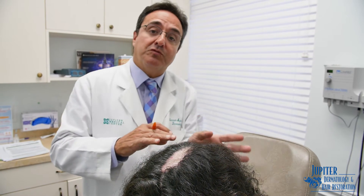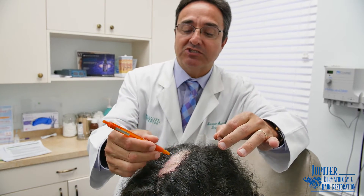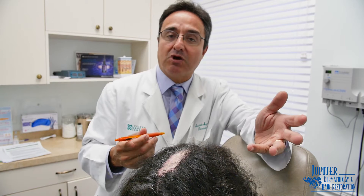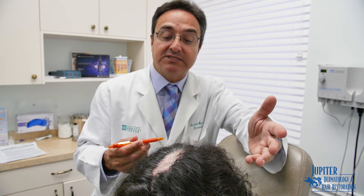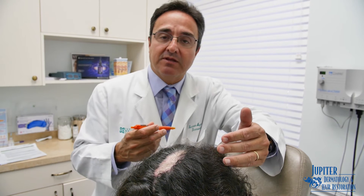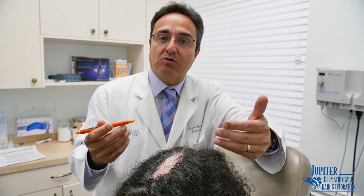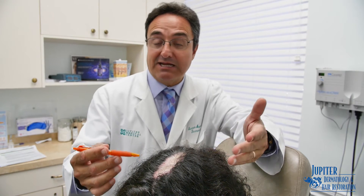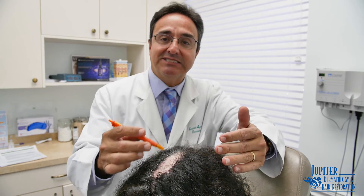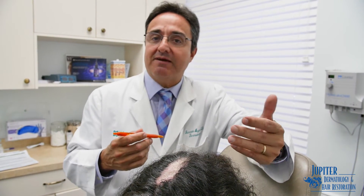In other situations, we utilize follicular unit excision or follicular unit extraction procedures, where we remove donor hair from the back of the scalp and transplant it into this scarring area. Hair follicles can grow in scars to restore this area. However, with certain types of hair loss conditions that are autoimmune, like lichen planopilaris or lupus, hair transplanting into this area can be considered problematic.